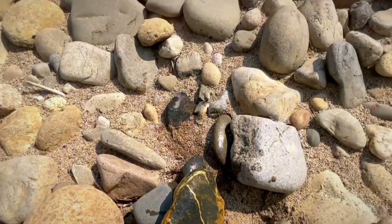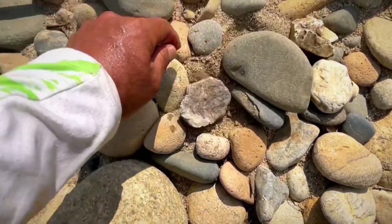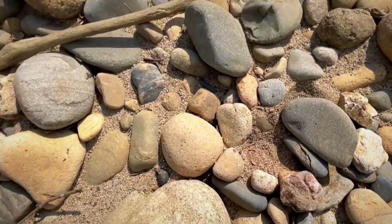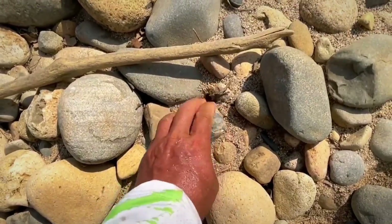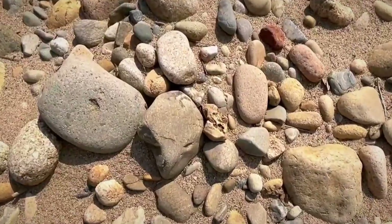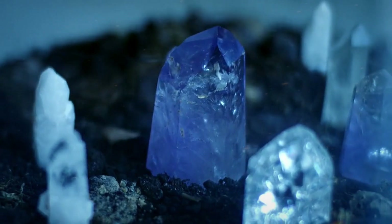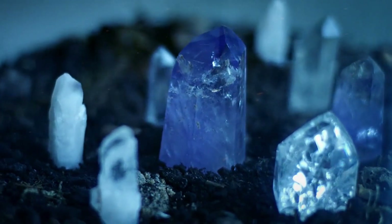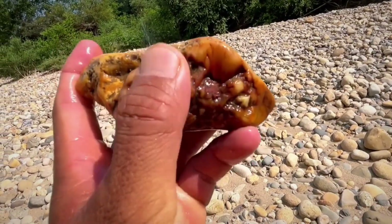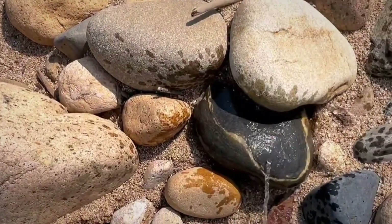The first tool is polarized light, and it's as simple as a pair of polarized sunglasses. Hold the suspect stone up against the sky or a white background and slowly rotate it while looking through the lens. Glass, being isotropic, typically shows no change in brightness. But some natural crystals, including corundum and sapphire, are anisotropic and exhibit changes in light transmission as they turn. This test isn't decisive, but it can tip the balance toward or away from further testing.